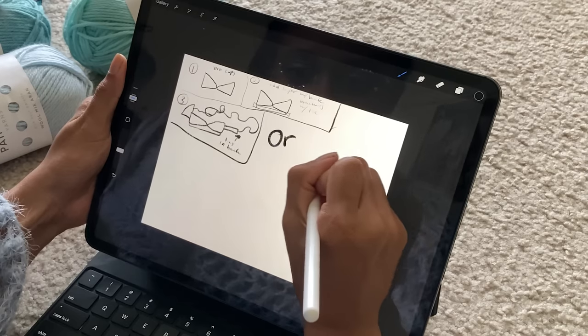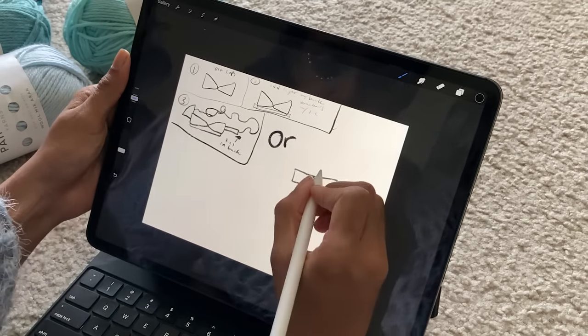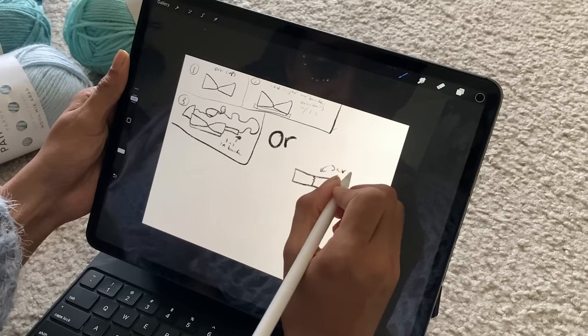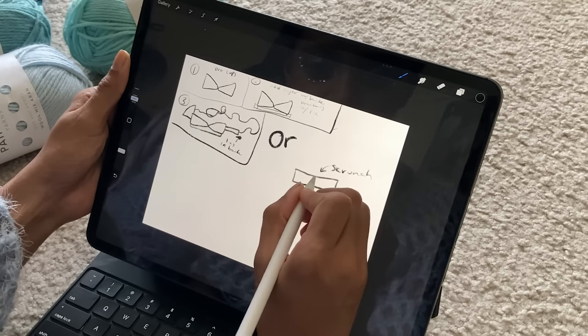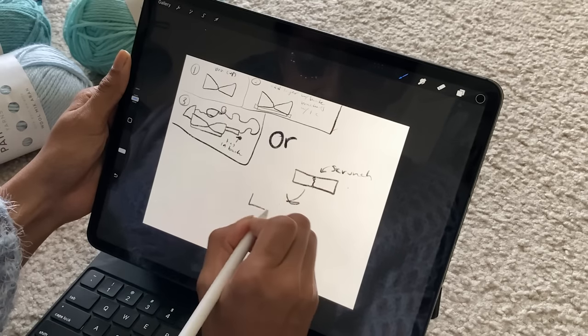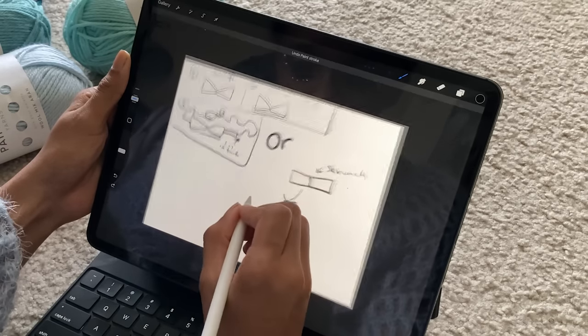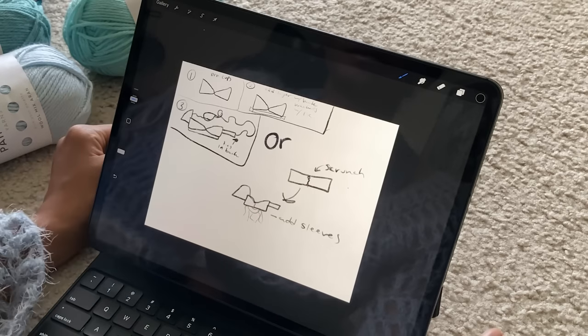For the mermaid top, I first wanted to break down everything I had to do to get the top to look how I wanted it to. I started by figuring out the placement of the sleeves, but then I thought it might be easier to create a tube top and then add a scrunch so there wouldn't have to be a tie in the back. After playing with the ideas in my head, I decided to go with the tube top version.